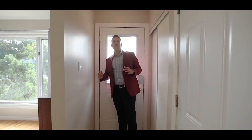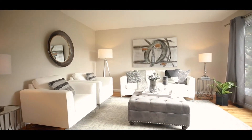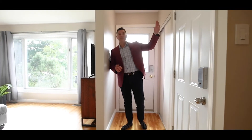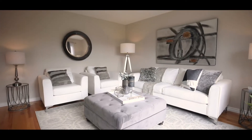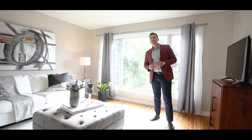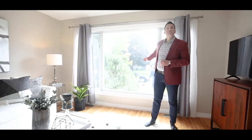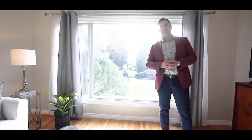Coming in the front door of this home, right off the bat, the first thing I feel is warm. This house just hugs me. I don't know if it's the beautiful fresh paint or these wonderful hardwood floors, or maybe it's just cold outside. Either way, it's a great feeling. Right off the front door is your very large living area — plenty of room for all your furniture and this beautiful big window for natural light coming in.